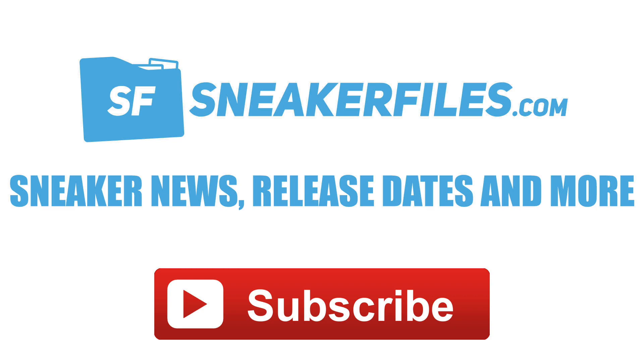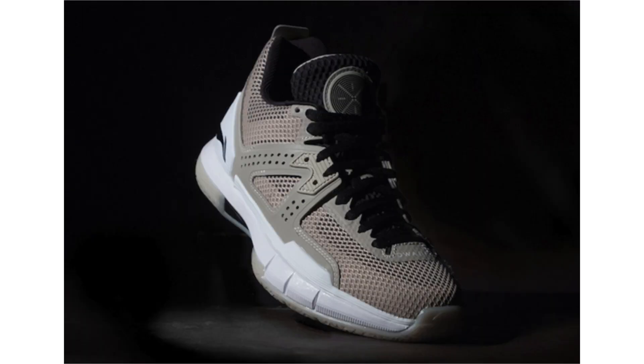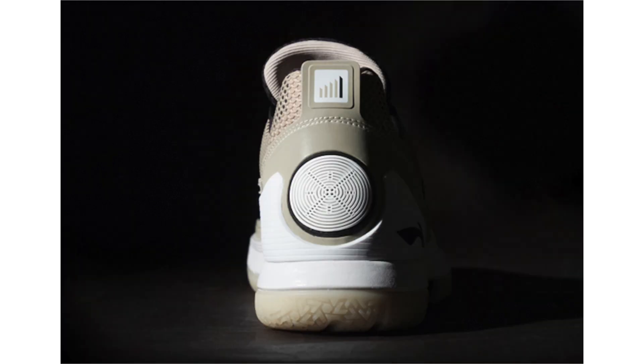The Li-Ning Way of Wade 5 colorway to release is known as Black Sand, representing the remnants of magnet sand particles and the metaphor for balance. The black and tan tones play off sandy beaches, with mesh across the uppers and a semi-translucent outsole. Dropping May 27th, retail will be $190, available at wayofwade.com and in-store at the Edition Boutique in Miami.